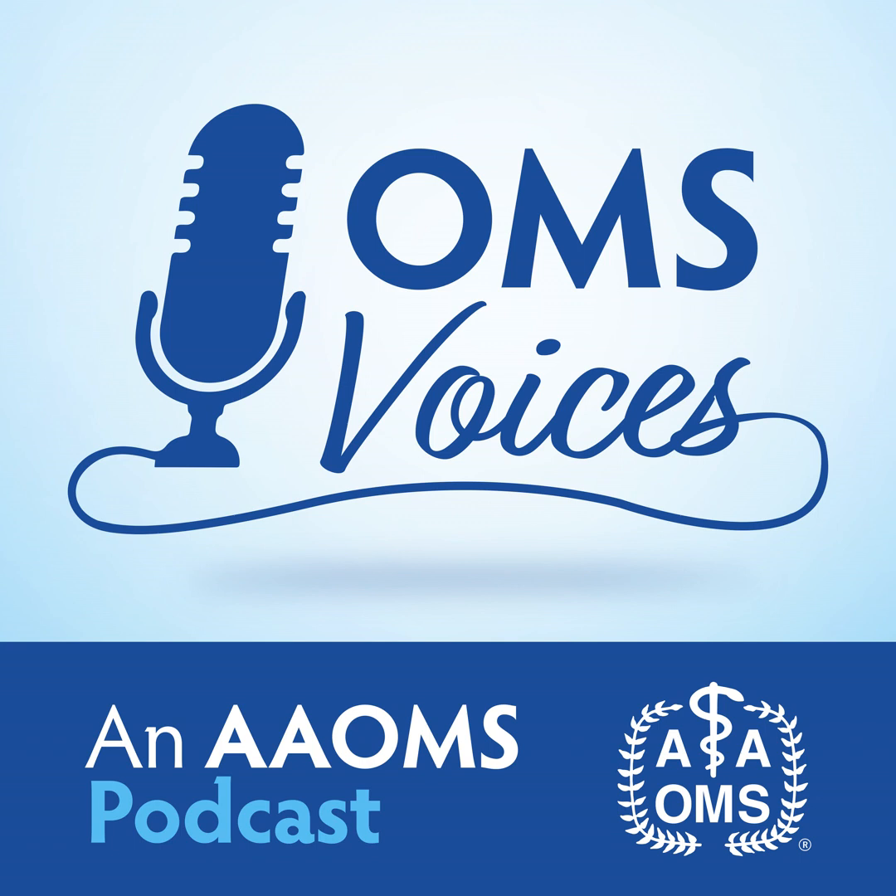This is OMS Voices, an AMOS podcast. I'm Bill Klaproth, and with me is Dr. Dan Mira, who is here to discuss medication-related osteonecrosis of the jaw, or MRONJ. Dr. Mira, thank you so much for being here. Thanks for having me. Glad to be here.